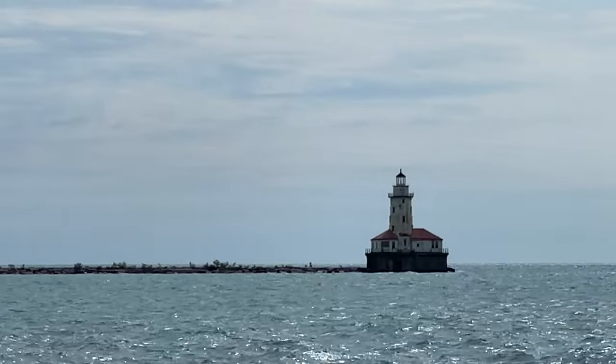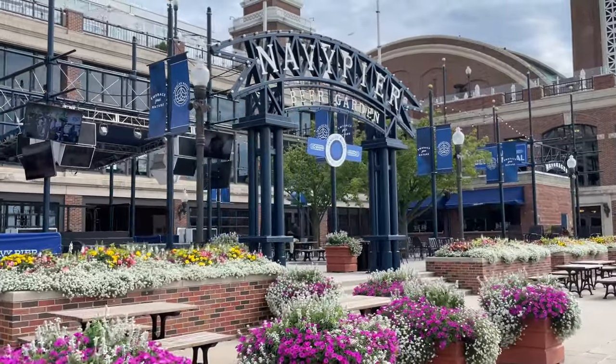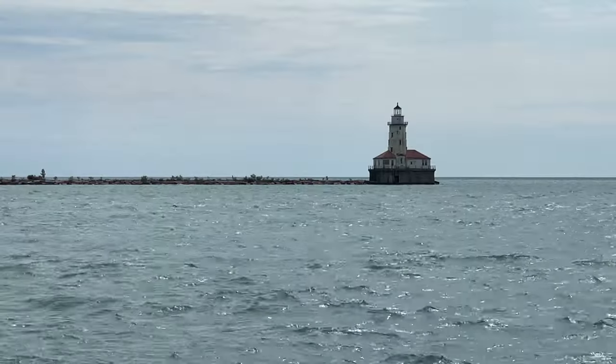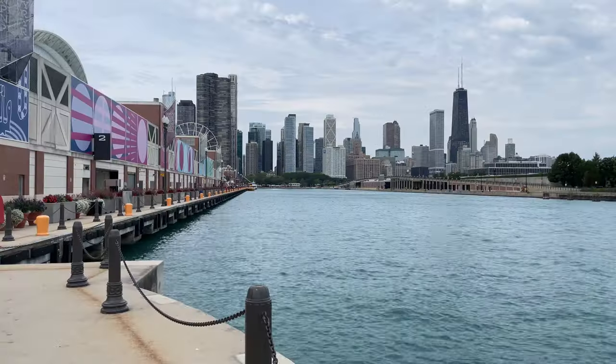You can even spot a lighthouse not too far off ashore. The pier is one of the top destinations in the Midwestern United States, drawing nearly 2 million visitors annually. So grab some souvenirs, watch the fireworks show in the summer, and enjoy one of the best things to see in Chicago.